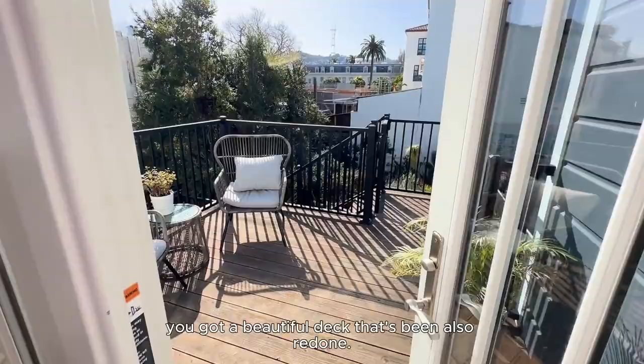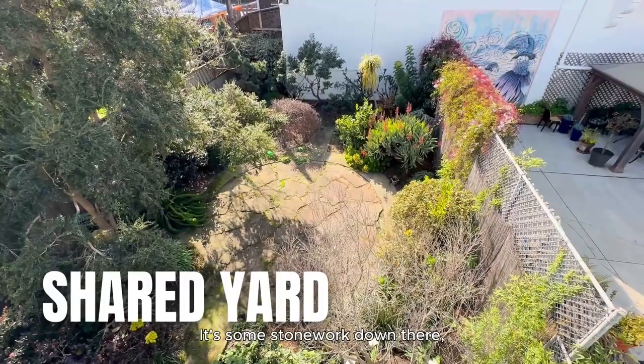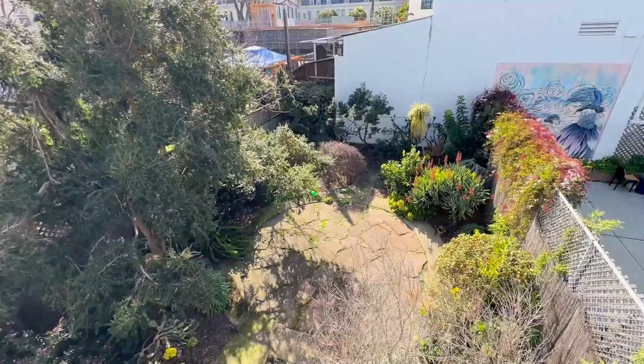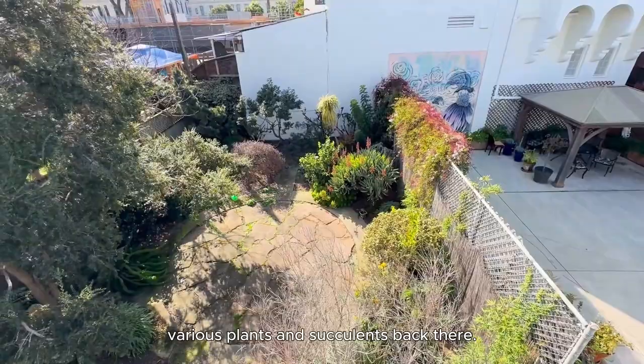Then outdoors, you've got a beautiful deck that's been redone. Really nice. And then you've got this beautiful yard in the back — some stonework down there, some jasmine growing. It looks like a lemon tree, some citrus, and various plants and succulents back there.